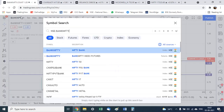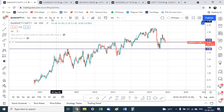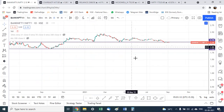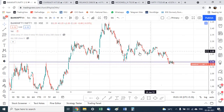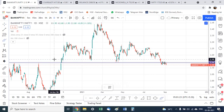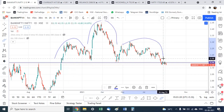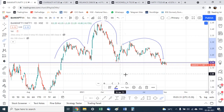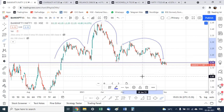Coming to Bank Nifty itself — comparing the Bank Nifty chart to the Nifty chart on the daily time frame — it is very clear that banks have not been outperforming. The ratio chart shows clear underperformance, a distribution pattern, and there is a head and shoulders breakdown on this ratio chart of Bank Nifty to Nifty.